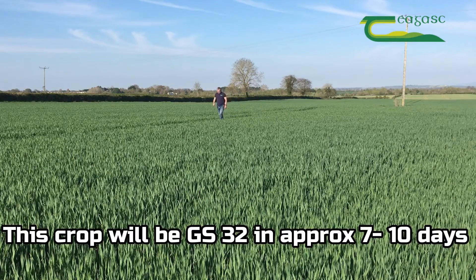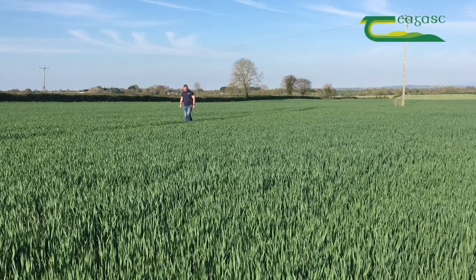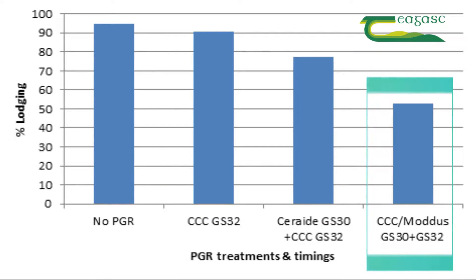The first application at growth stage 30 was a mix of Trinexapac at 50 grams of active ingredient per hectare — something like Modus at 0.2 of a litre per hectare plus Cycocel at a litre per hectare. We followed this up with a second application of Trinexapac or Modus at 0.2 of a litre per hectare plus the Cycocel at a litre per hectare as well.